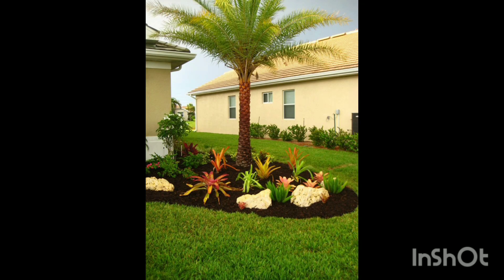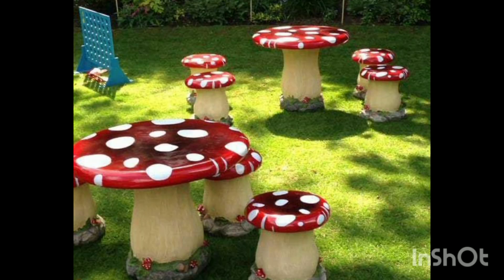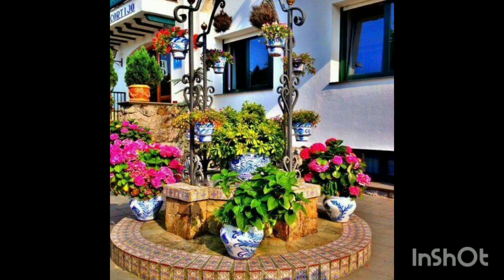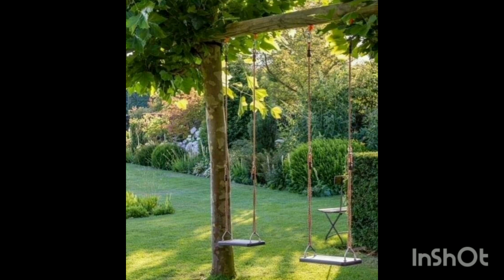Everyone will like your garden if you choose ideas from this video. I'm going to share very interesting and fascinating ideas — for example, you can make this kind of mushroom in your garden where you can sit. Your child will also like it. You can make this kind of thing in your garden; it will give a very pretty look and also provide beauty. You can also place a swing there for your kids.